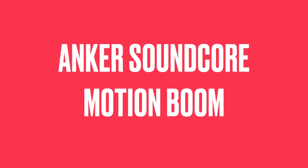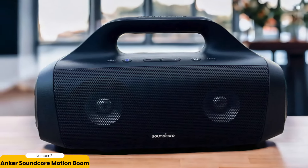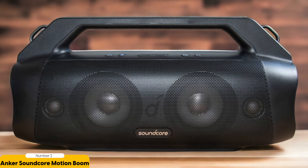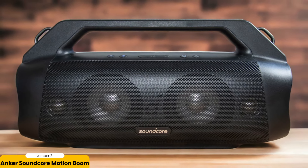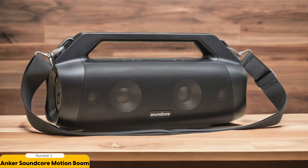Number 2: Anker Soundcore Motion Boom – Best for Budget. Ready to crank up the volume without making your wallet cry? Look no further than the Anker Soundcore Motion Boom, the ultimate budget-friendly Bluetooth speaker. This portable boombox-style speaker delivers killer bass and mind-blowing sound quality while being super easy to carry around. It comes with a secret weapon — the bass button. With just a press, you can unleash a tsunami of bass that will make the crowd shake.